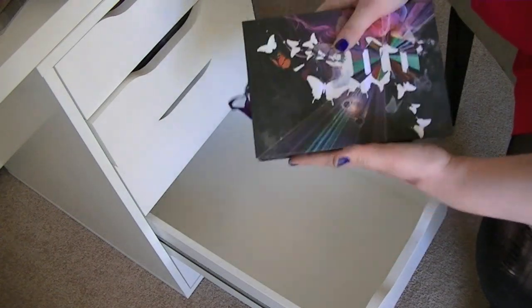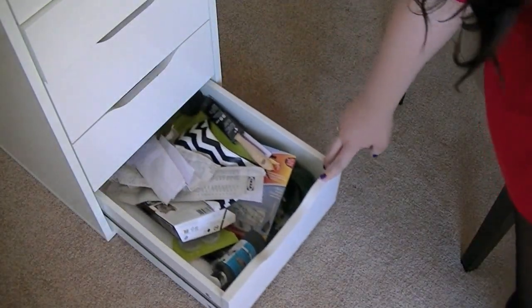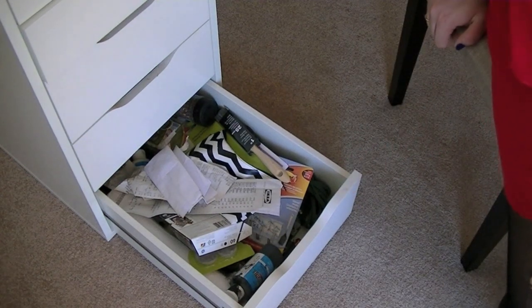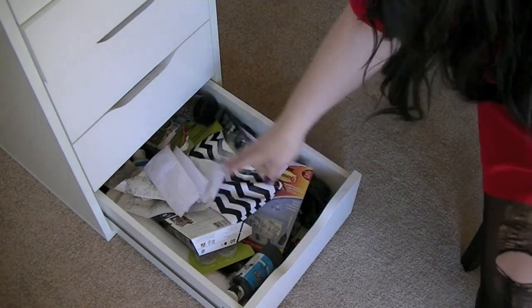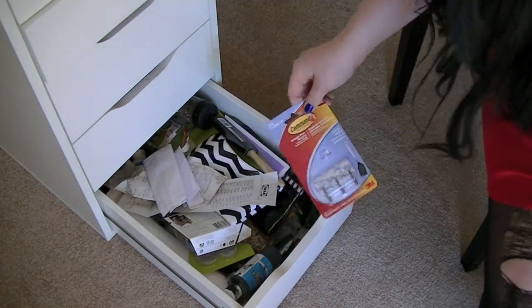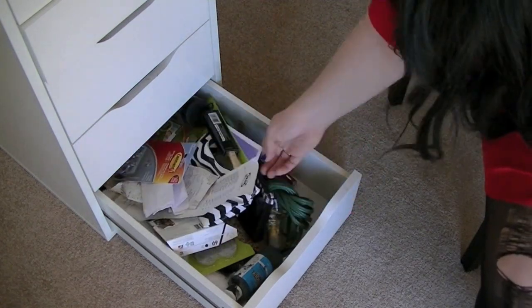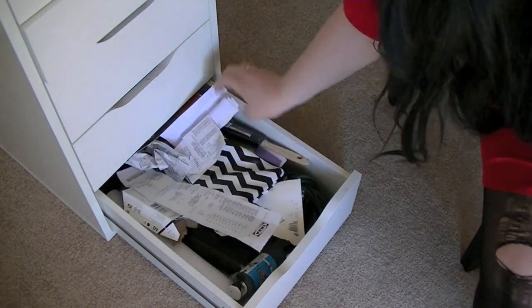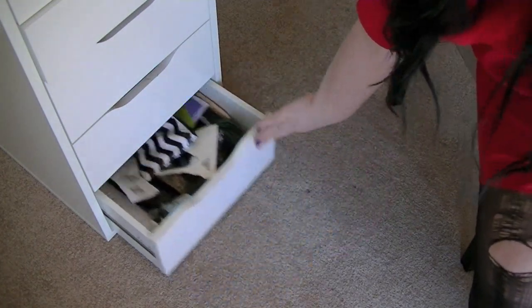Down here in the bottom drawer it's sort of like my catch-all, Home Depot, do-it-yourself kind of drawer. I have a paintbrush, little command strips, an extension cord, a stapler, my glasses — anything and everything is in this drawer. It's messy and I don't like to look at it.